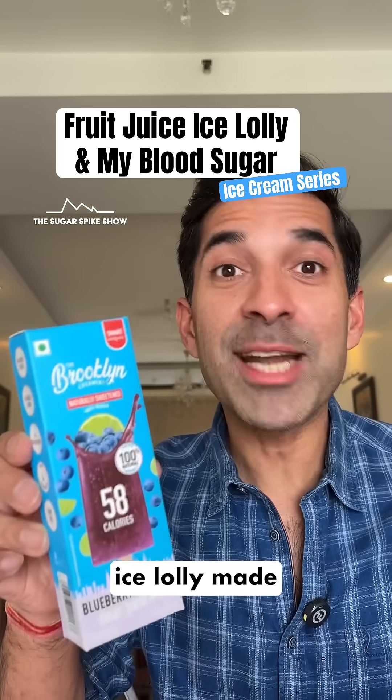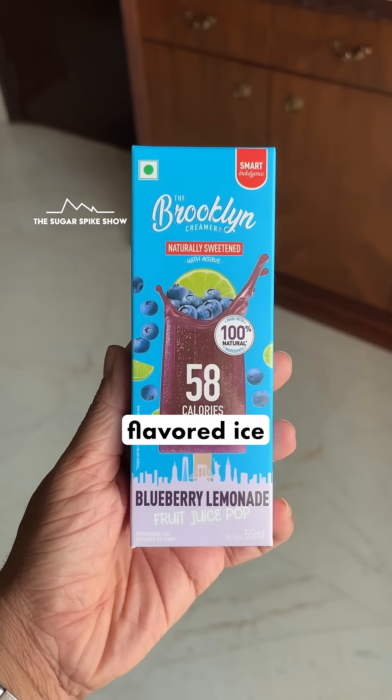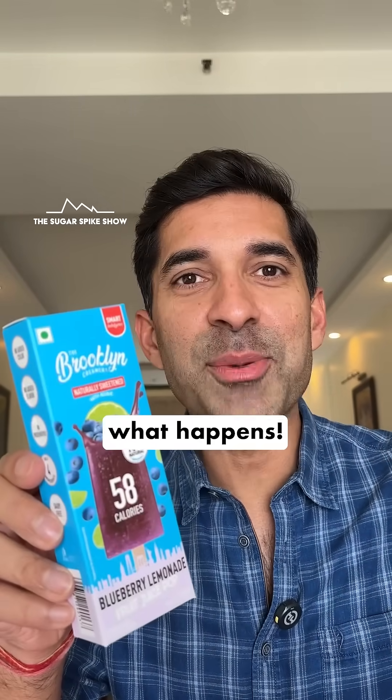Do you know what having an ice lolly made with real fruit juice does to blood sugar levels? Let's find out. Today I'm having the blueberry lemonade flavored ice lolly from Brooklyn Creamery. This bar has 58 calories and is made with real fruit juice. Let's see what happens.